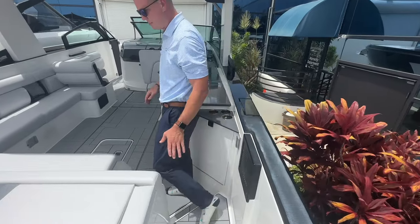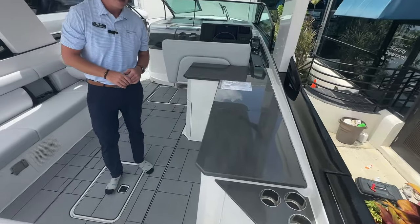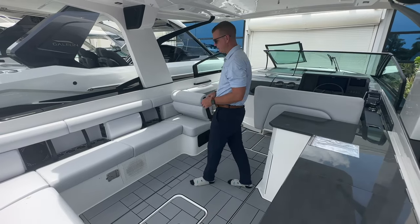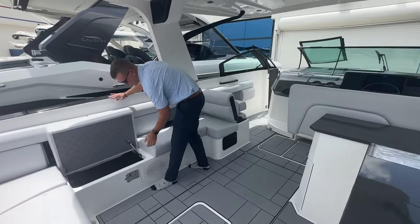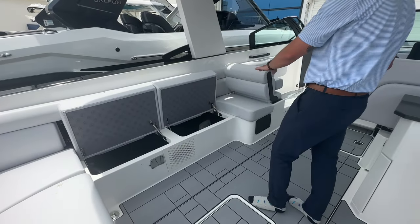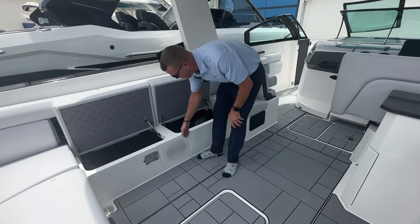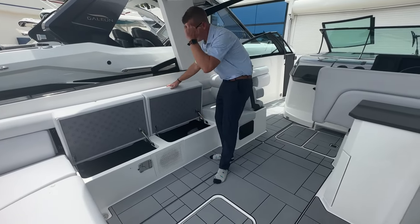A nice two-step down into the cockpit gives a little more freeboard for added security, and the cockpit is very spacious — no shortage of seats. What Aviara does very well is maximize reusable storage space. Underneath all of these seats is storage so you can toss your gear out of the way. There's also a subwoofer here, and what I love is that they keep it flush-mounted with the fiberglass, really maximizing usable space in the cockpit.